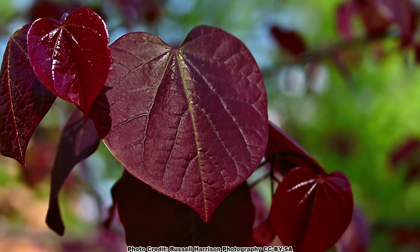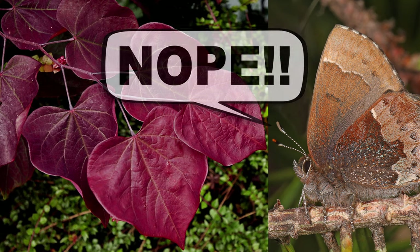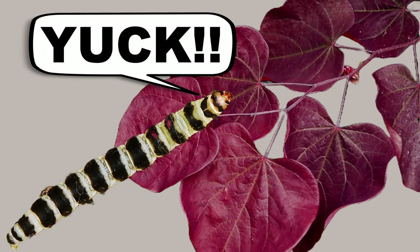A quick note about leaf color: there are red-leaved cultivars of redbud. Please do not plant them if you love caterpillars, as female butterflies and moths avoid red foliage for egg-laying — the high anthocyanin content of red leaves is not palatable to caterpillars.